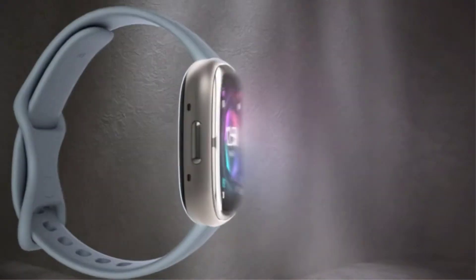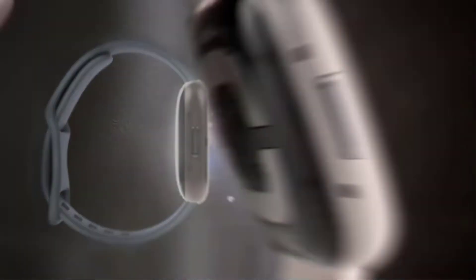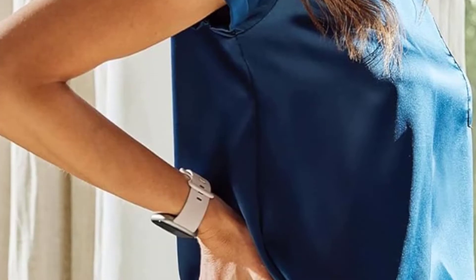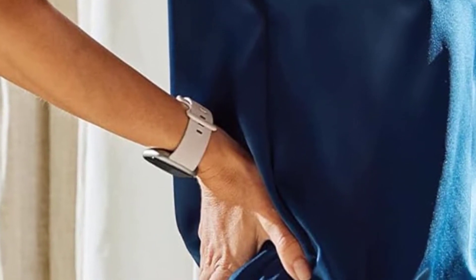It keeps an eye on your heart rate and alerts you if there is anything abnormal. You can track your sleep and stress levels. However, if you want to take advantage of some features such as the daily readiness score or in-depth sleep information, you'll need to pay for a premium Fitbit subscription.